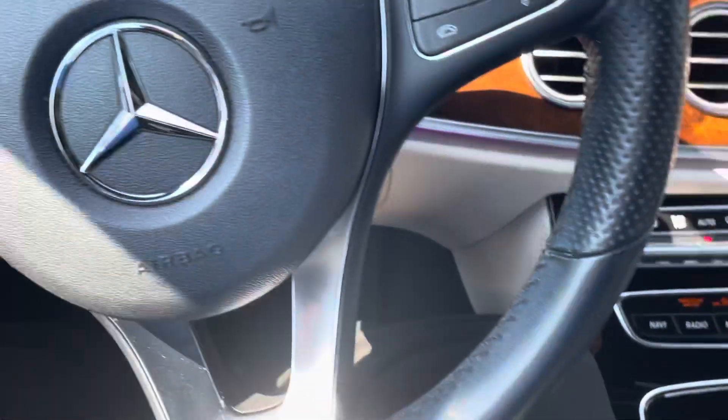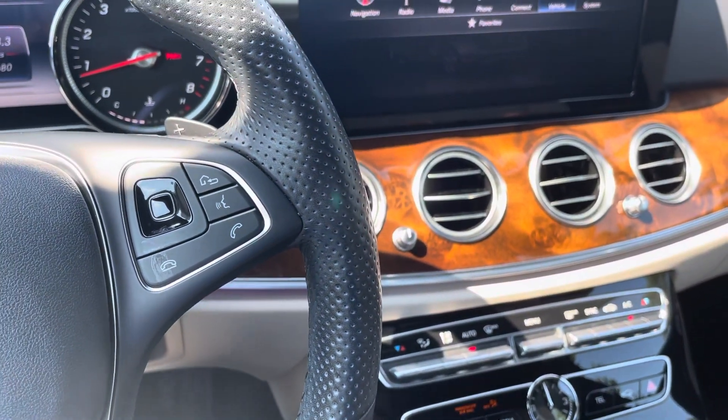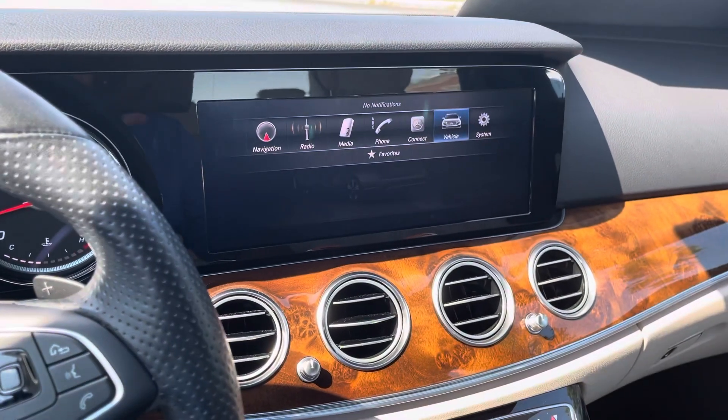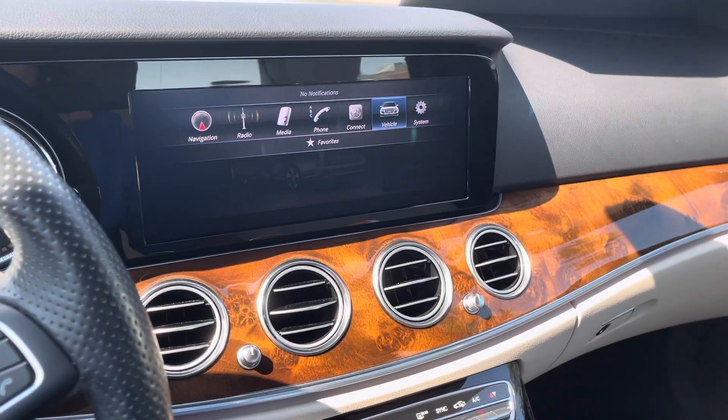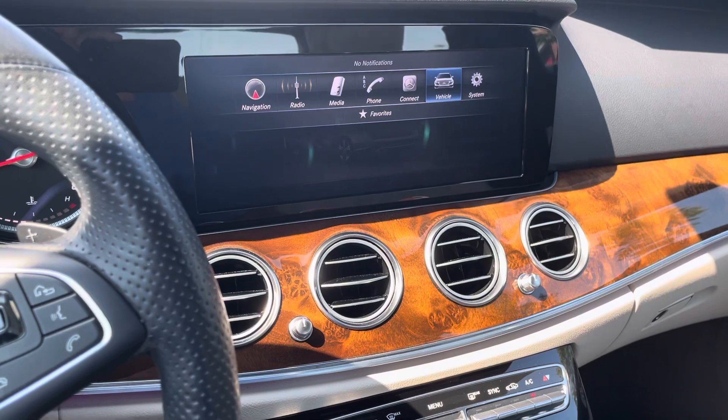That's the current mileage on the car. This car does not have the massagers. I do have an '18 E400 here that does have the massagers — of course the price goes up quite a bit to $51,000 — but if that's something you're interested in, just let me know.